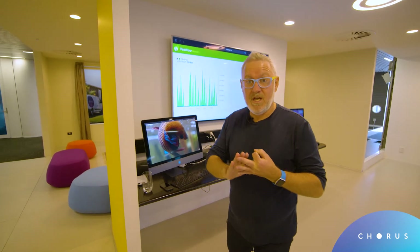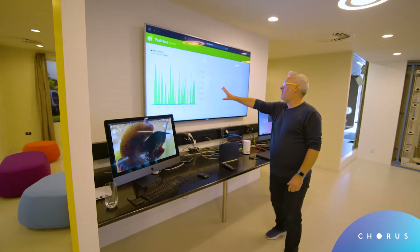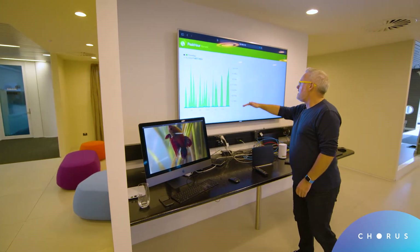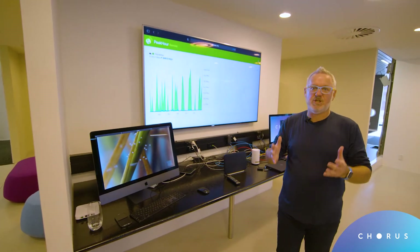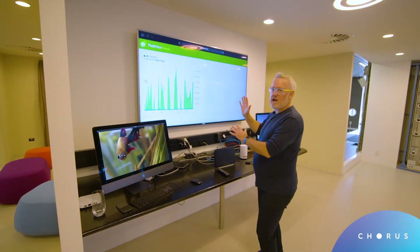So that's three TV streams going at once — that's not unusual for a modern family in the evening. On this graph up here, we're showing how much data those three shows are using in real time. They're bursting up to around about a hundred megabits a second; each of these bursts is related to each of the TV shows playing. So you might look at this and think a hundred meg might be enough.